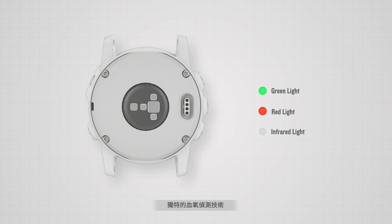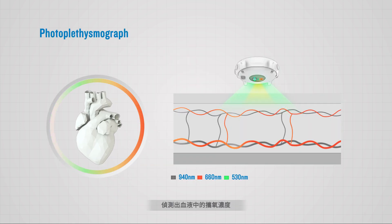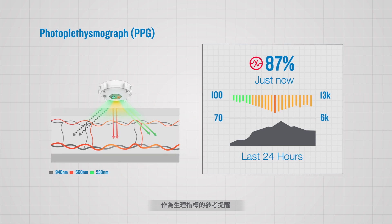Our unique blood oxygen sensing technology utilizes green, red and infrared wavelength light sensors to measure blood oxygen density and deliver real-time biometric feedback.